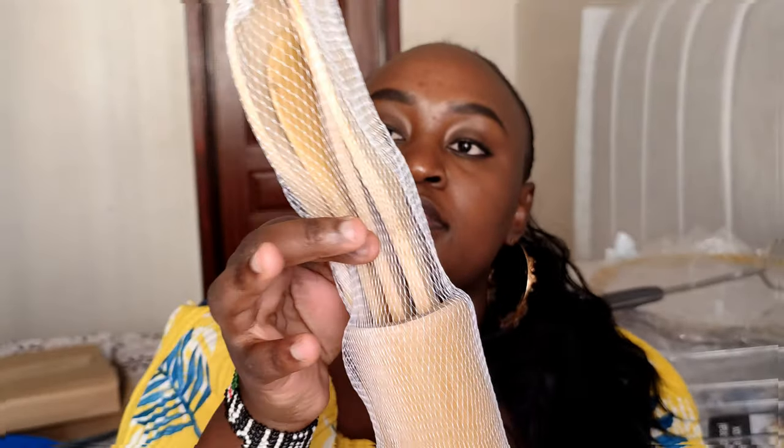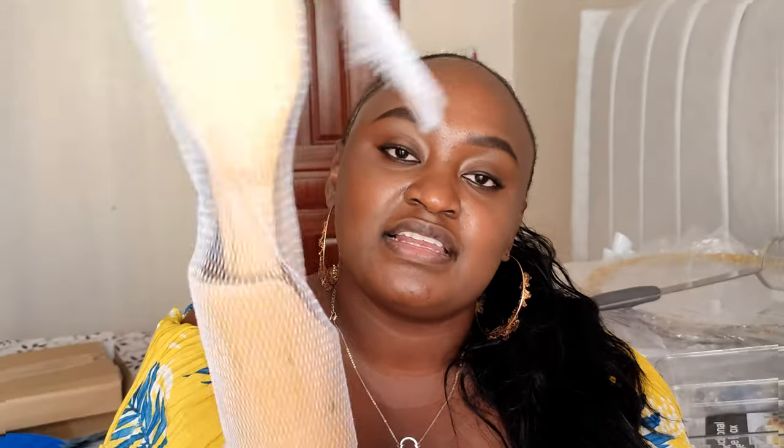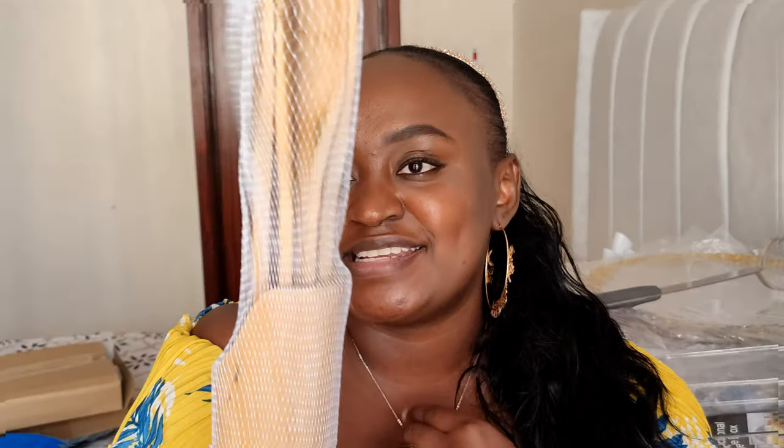The next thing is this masher — for mashing potatoes or whatever you need to mash. I've been needing this for a while so I'm glad I got it. Next up are these small wooden spoons. They come in a set of four. I've always wanted them and I like how they look on the countertops — according to me they're so pretty.